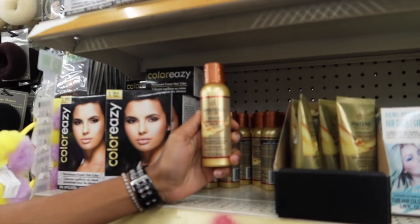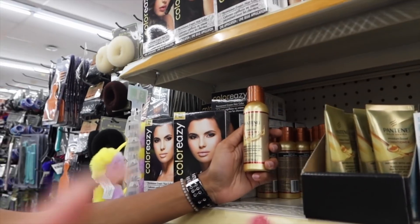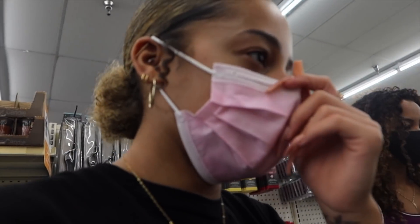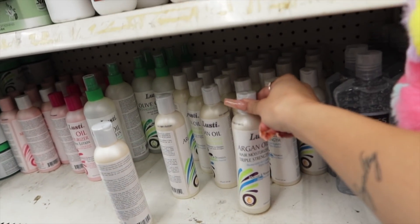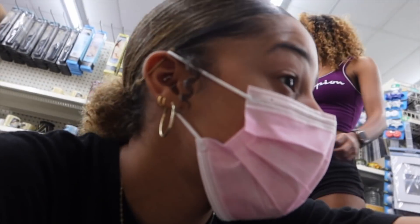They have a Pantene detangling milk. I feel like that would be good because it would work as a leave-in conditioner, and it would also help detangle my hair. With the amount of hair I have, I'll probably use pretty much this whole bottle for one use — but that's probably fine. So we have our leave-in detangling milk. Now I'm looking for some sort of styling product to define my curls, like more of a cream-based product.